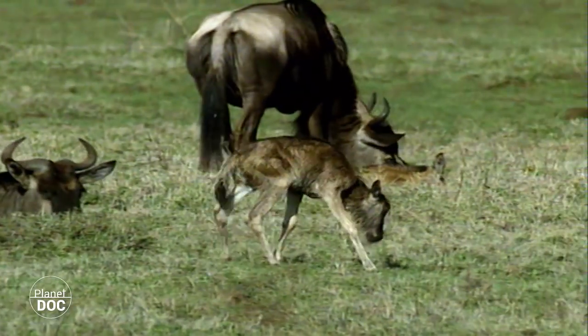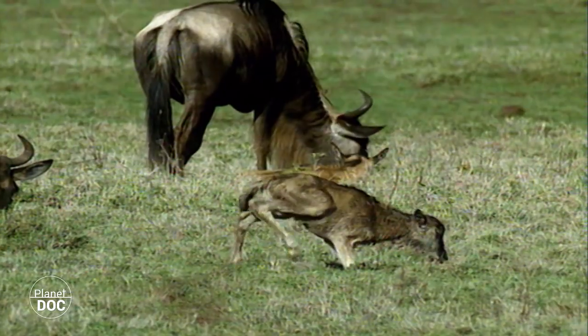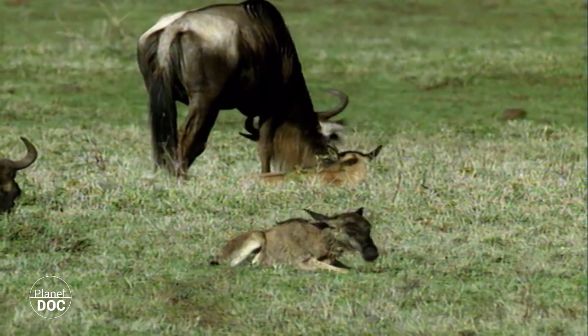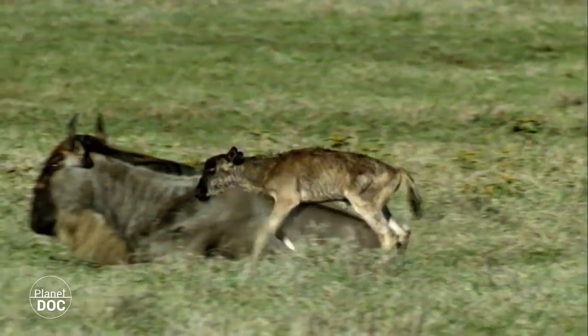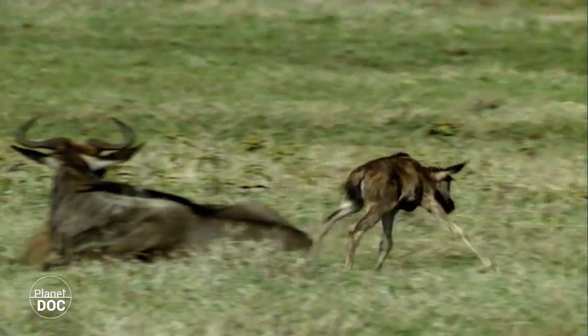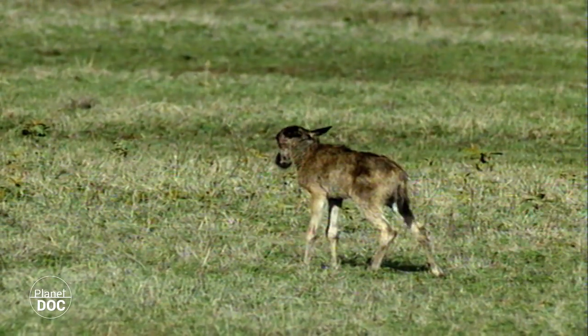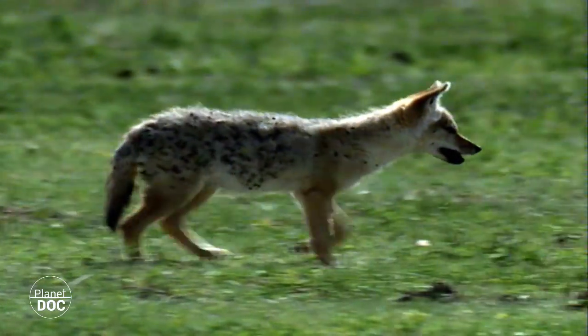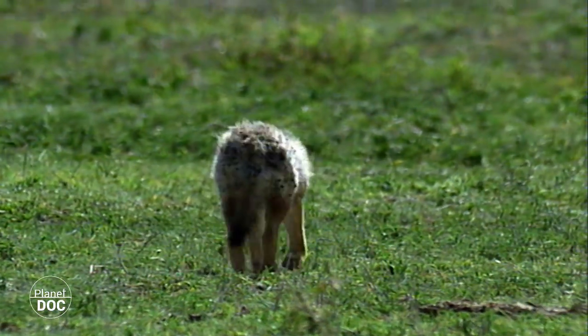The great herds of wildebeest are also breeding, and almost as soon as they are born, the young will be able to follow their parents in the prairie. The proliferation of the newly born transforms the crater into a paradise for predators, some of which are themselves also in the process of rearing their young.